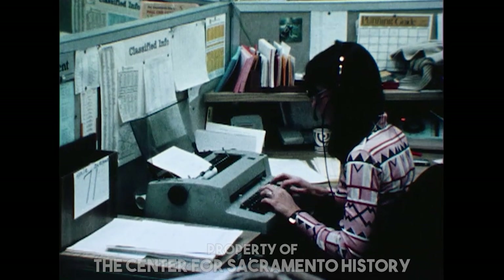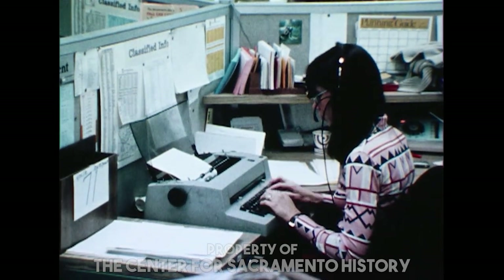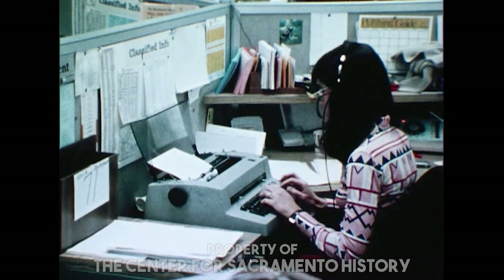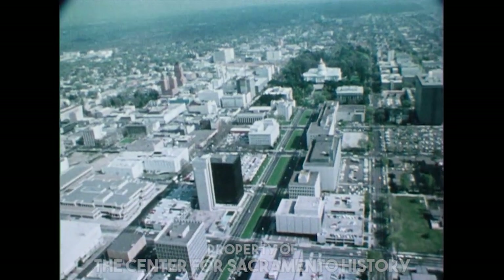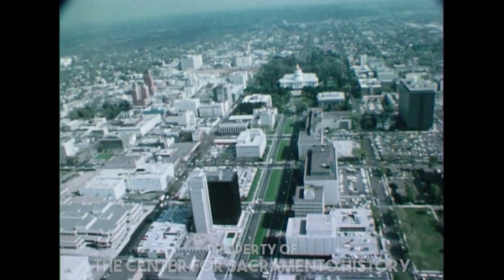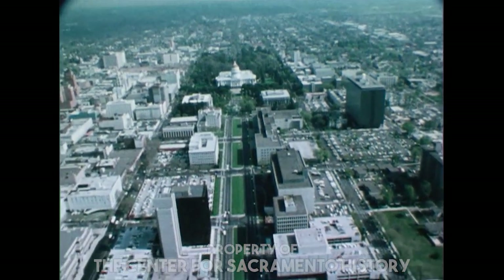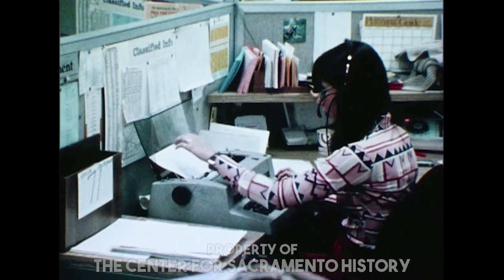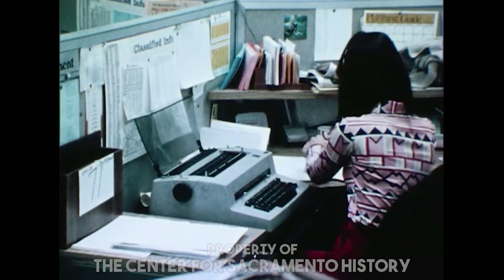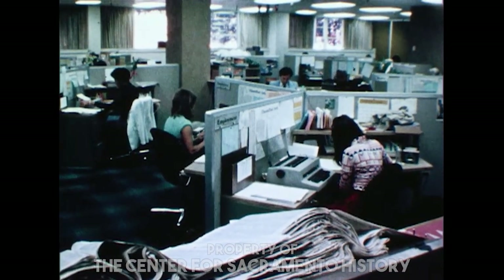The second department, classified advertising, is divided into outside and inside or telephone sales. The outside sales staff calls on real estate firms, auto dealers, recreational vehicle and mobile home dealerships and similar accounts. Here in the phone room, over 30 sales persons telephone accounts and receive ads by phone from customers who would like to sell items such as cars, boats, and similar items, or even to advertise their yard sale.